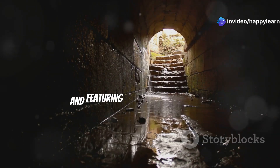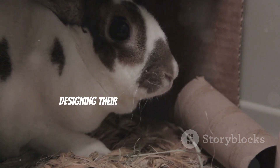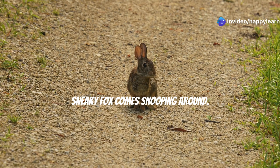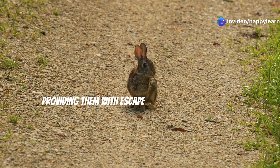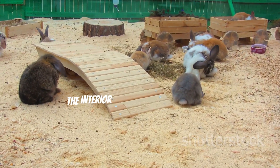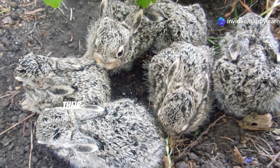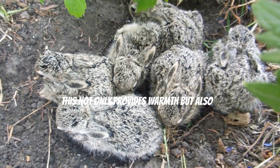Rabbits dig a whole network of tunnels that can be quite extensive, sometimes stretching over several meters and featuring multiple chambers for different purposes. They're like furry little architects designing their dream homes, with multiple entrances and exits so they can make a quick getaway if a sneaky fox comes snooping around. Inside these burrows it's like a cozy bunny haven — they line their nests with soft grass and their own fur to make it extra comfy for their little bunnies.